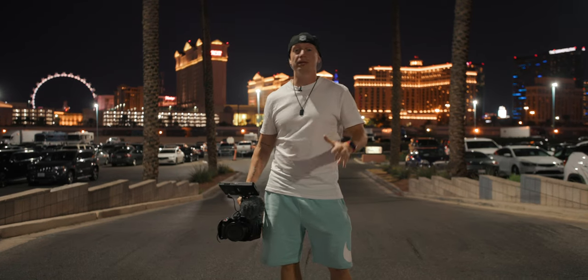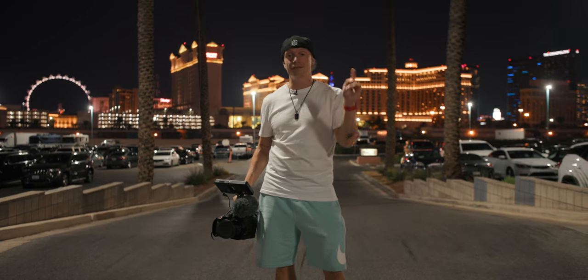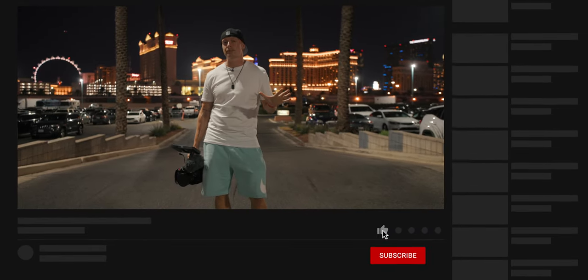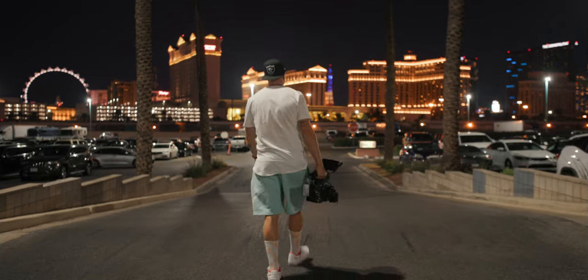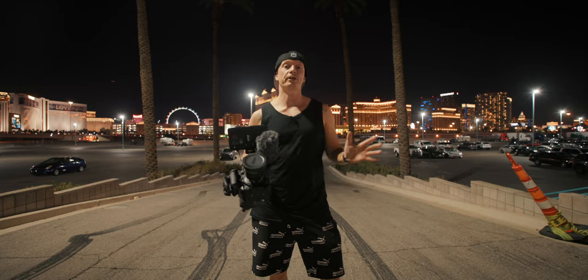So this was it — the full behind the scenes of this six-week documentary project here in Las Vegas. If you have any more questions, leave them down in the comment section below. If you liked this video, please give it a thumbs up because it really helps the channel grow. Subscribe for more, and I hope to see you on the next one.